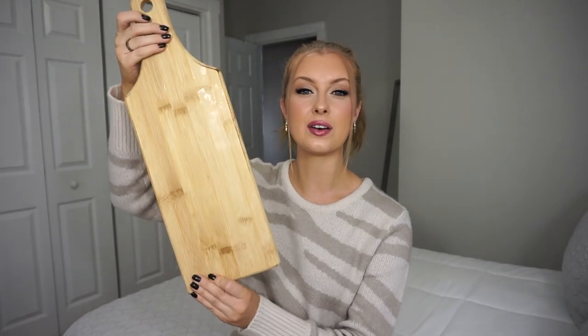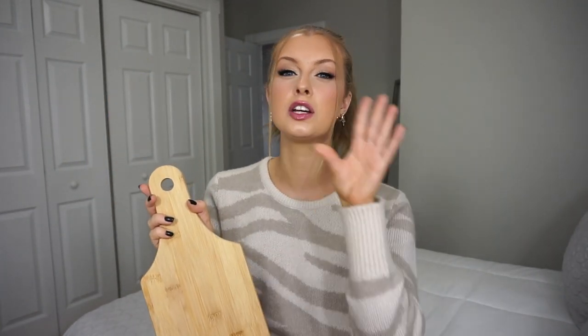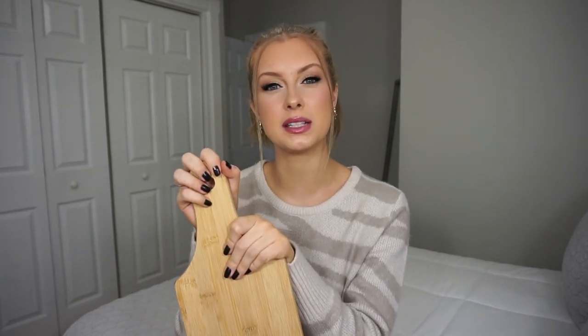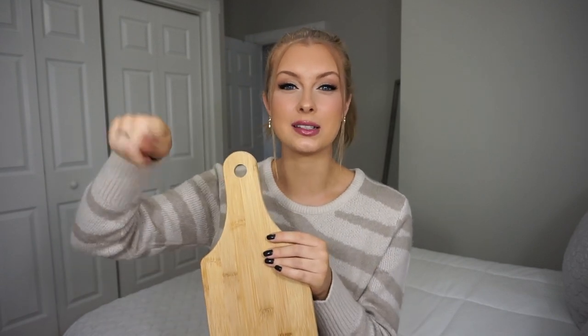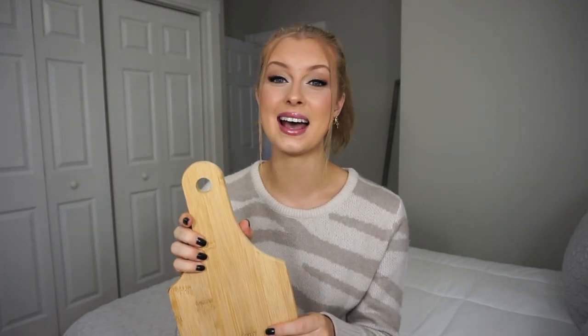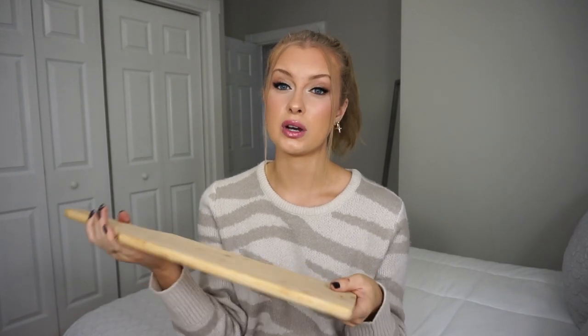This next item I'm going to use as a charcuterie board. I have a weird obsession with charcuterie boards — I'll be on Pinterest or Instagram just looking at different ones because they're so aesthetically pleasing. I figured this would be perfect — not a huge board, but it fits quite a bit. One thing about Dollarama is their wooden cutting boards or serving boards are actually really great quality, and this was four bucks.